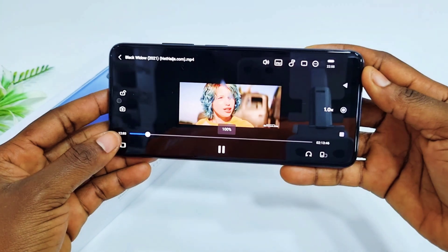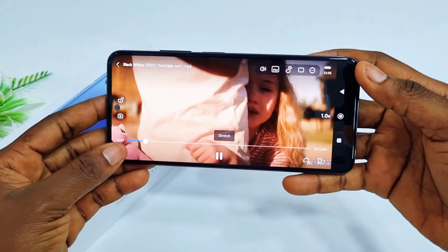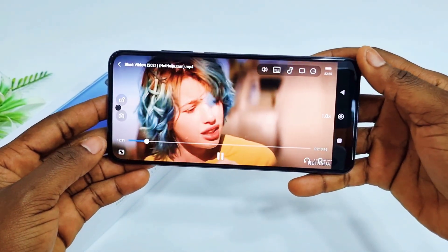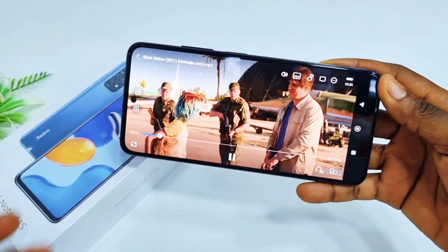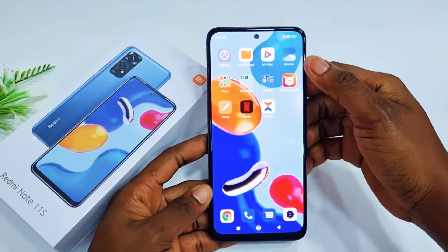So guys, what do you think about the Redmi Note 11? Let me know in the comment section below, and please don't forget to subscribe and hit the like button so you won't miss out on our reviews. Next up, I'll be reviewing the Redmi Note 11s, so sit tight and expect a good one from us.